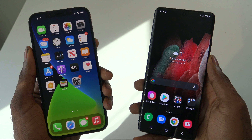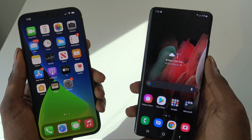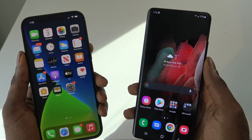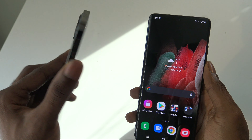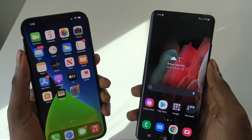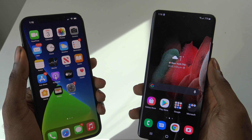Let's start off with pricing. The starting price of the Galaxy S21 Ultra is $1,199 versus the starting price for the iPhone 12 Pro Max which is $1,099. There's a $100 difference and the iPhone 12 Pro Max is actually $100 cheaper than the S21 Ultra.